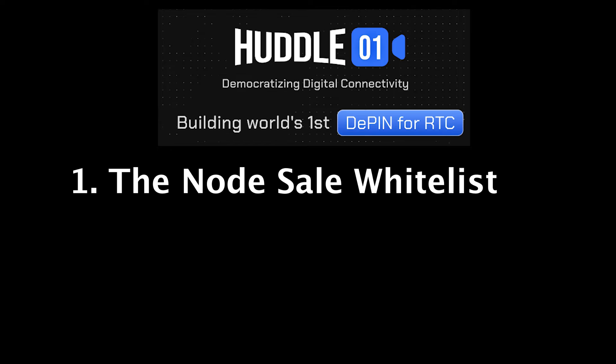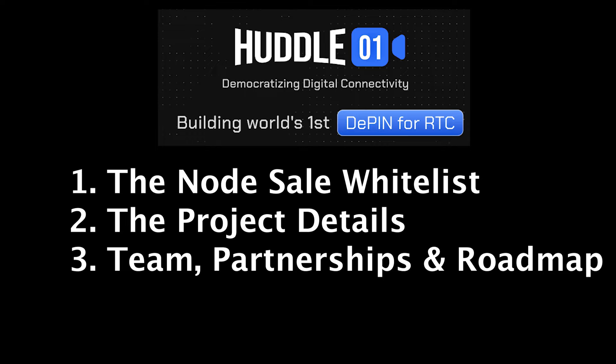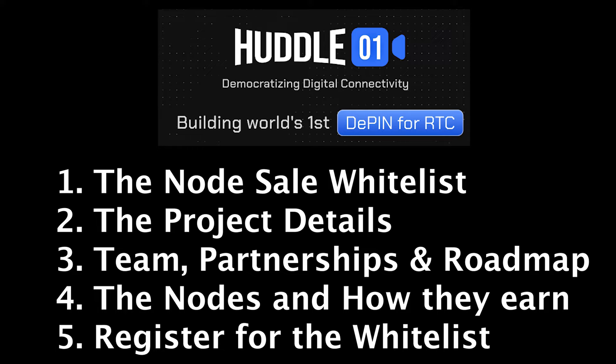In this video, I'll quickly remind you about the deadlines for registering for the node sale. I'll go in-depth on the project and what it's trying to achieve. I'll then look at the team, the backing, the funding, and the partnerships. We'll then look at the media nodes and how you can benefit from purchasing one. And finally, I'll show you how to register for the whitelist sale so you can get in early and get the maximum rewards.